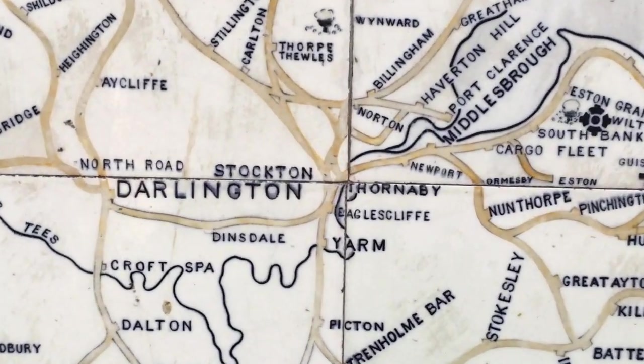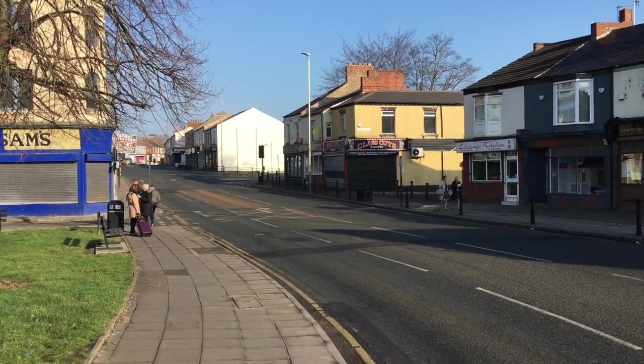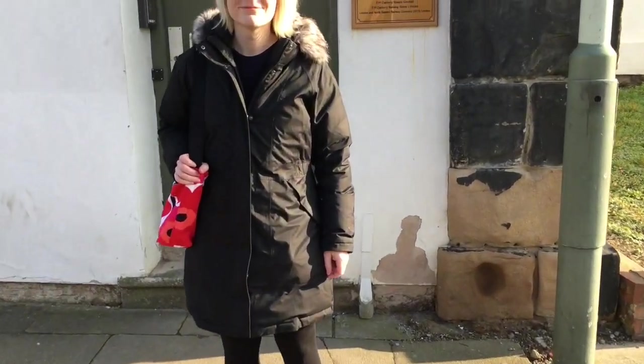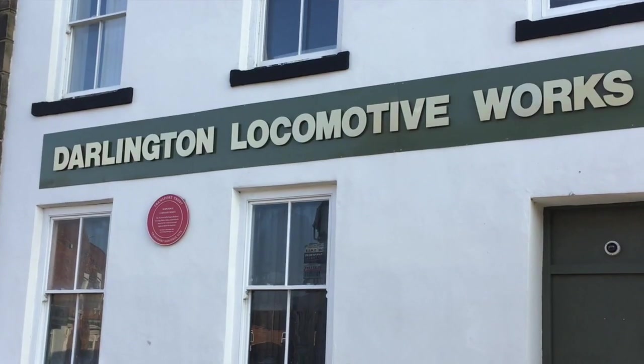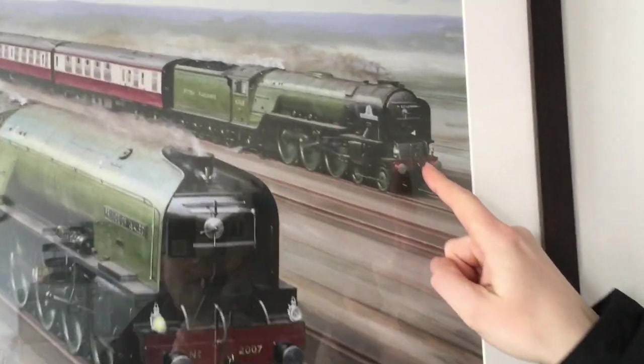Hello and welcome. I'm Daniela Filova and I would like to invite you to our company, which is in Darlington Locomotive Works. It's in this building and we are building a steam engine here, which is of the P2 class — it's going to be the biggest steam locomotive built in Britain. We are in the office of Arthur Peppercorn, who was the chief designer and built the A1 class steam locomotive.